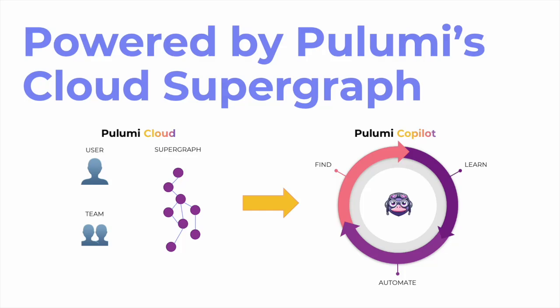Pulumi Copilot is powered by Pulumi's Cloud Supergraph, which includes information about every resource you are managing with Pulumi across any cloud, any account, and any region, across over 160 cloud and SaaS providers.